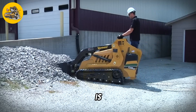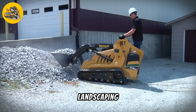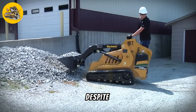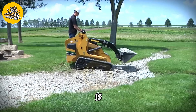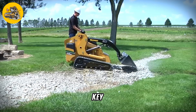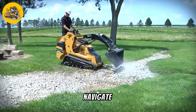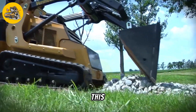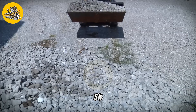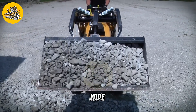The S450TX Mini Loader is a compact and versatile machine designed for use in construction, landscaping, and other applications where a small, maneuverable loader is required. Despite its small size, the S450TX is a powerful machine capable of handling a variety of tasks. One of the key features of the S450TX is its compact design, which allows it to navigate tight spaces and work in confined areas. This makes it ideal for use in urban environments or on job sites where space is limited.